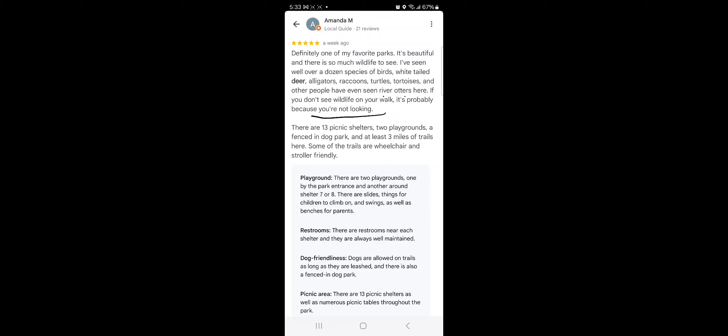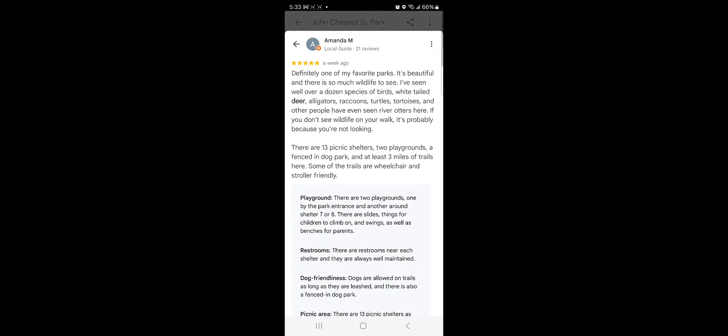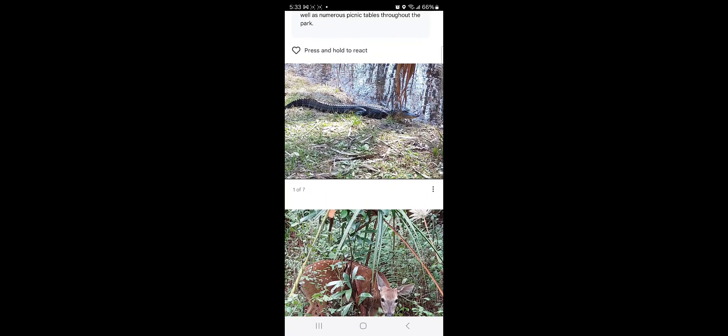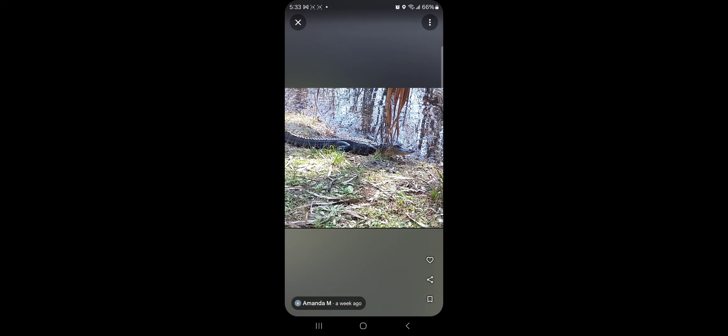This looks so peaceful. So what water is that? So much water around here, it's nuts. Okay, next. I guess that's it — so where are we at? John Chestnut Park! Look at that guy. Squirrels, pavilions, alligators.